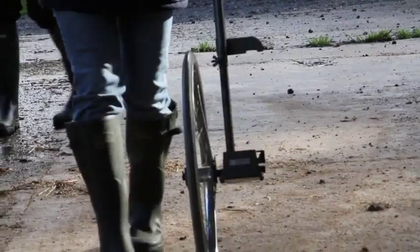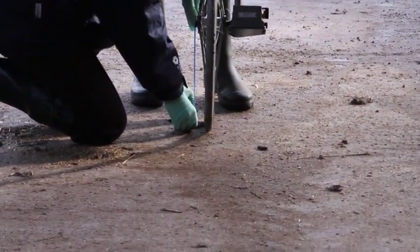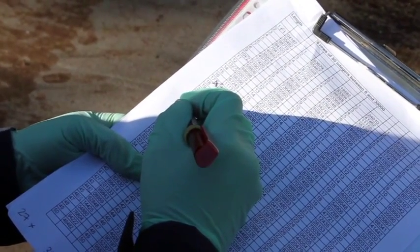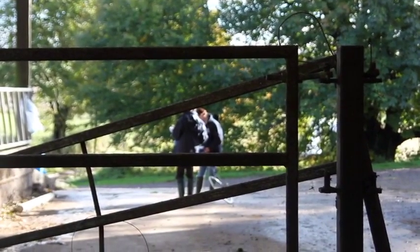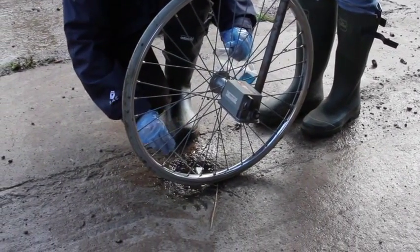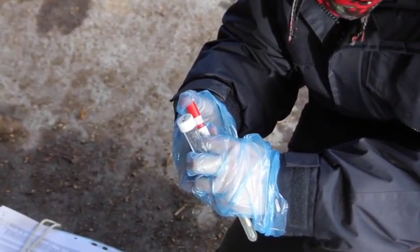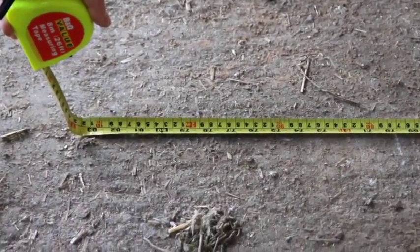We're sampling sheds where we know that Johne's-positive cows have previously been housed. What we want to know is whether the disinfection process works adequately and also whether bacteria is subsequently reintroduced — for example, by tractors housed in the sheds over summer when they're empty of cows, where these tractors may have driven through areas of the farm and picked up the bacteria. To test this, we're looking at very specific points in the shed and marking them so that we can go back and resample at later dates.